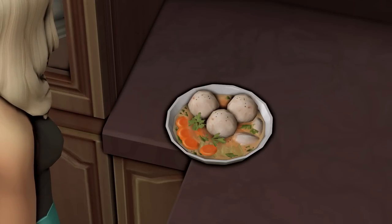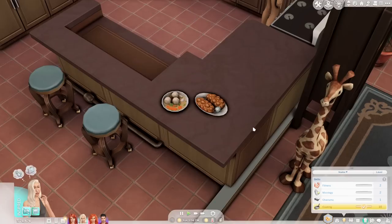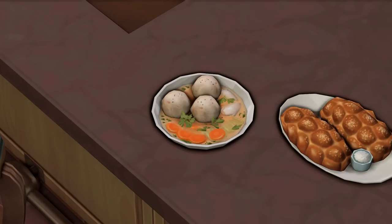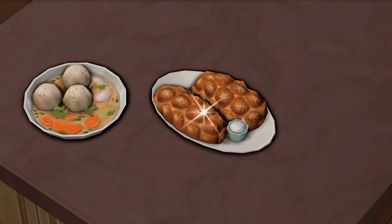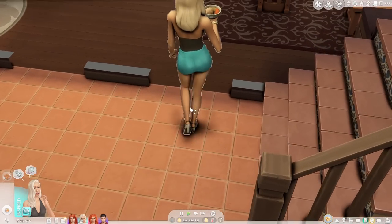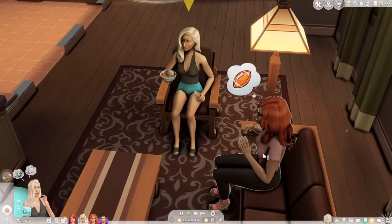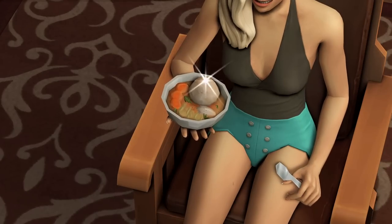You can literally see the spices and sliced carrot — the Sims team really outdid themselves this time. I love the way these recipes look; they almost have a lifelike element to them. You can practically see the little pepper flakes on top of the dumplings, the sliced carrot, and on the challah bread you can see little grains of salt. They did such an amazing job.